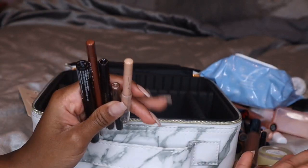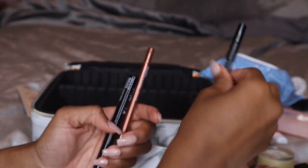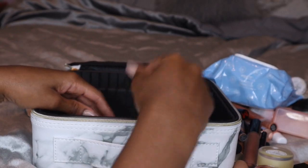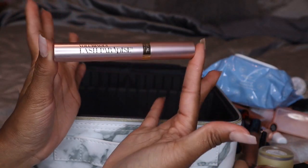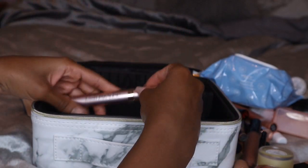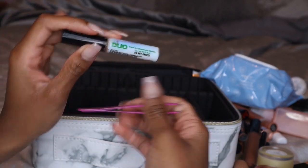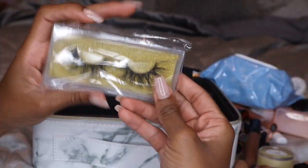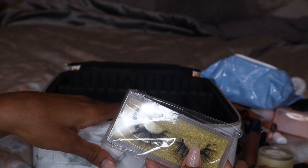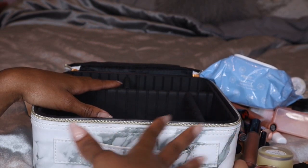After doing my eyeshadow I go ahead and line my eyes and put on mascara and eyelashes. I'm bringing quite a few eyeliners — a black, a nude, a brown, a bronze, and a liquid eyeliner because you just never know what you're going to need. I'm bringing one mascara, the L'Oreal Voluminous Lash Paradise, which is brand new — I literally took it out of the pack yesterday. For eyelashes I'm bringing my Duo lash adhesive, my tweezer for applying lashes, and one pair of my favorite lashes from AliExpress.